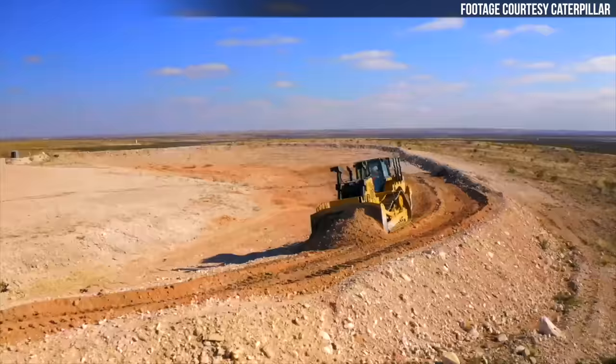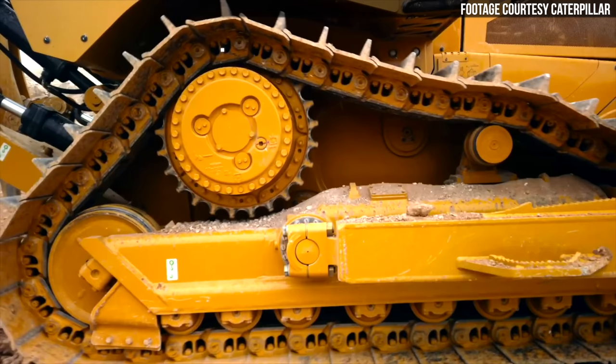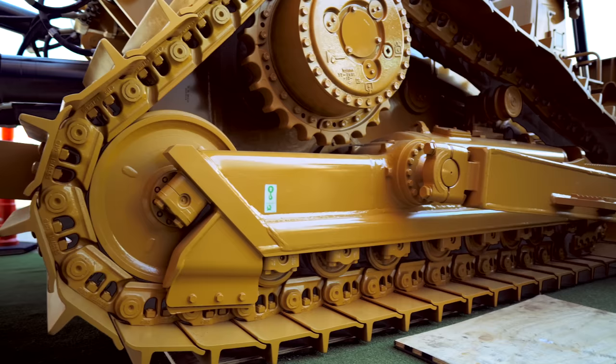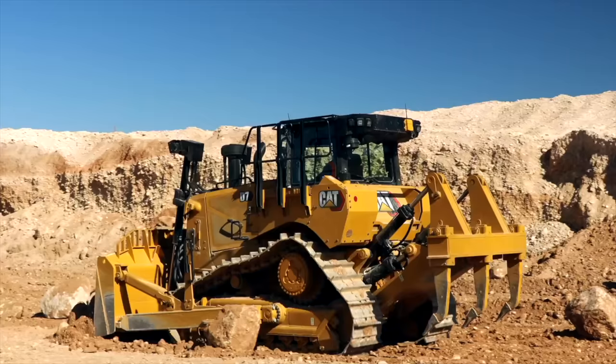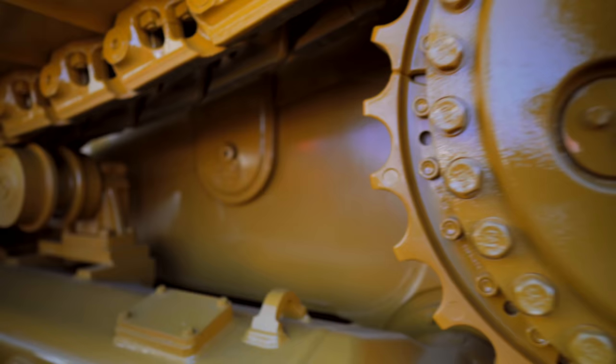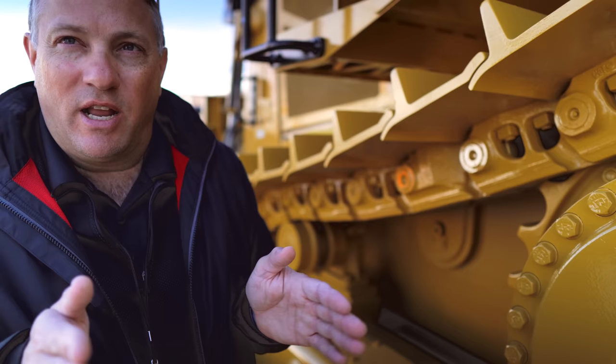One of the first differences you'll notice between the new D7 and the former D7E is that the new D7 has a high-drive undercarriage design. CAT says this design provides a smoother ride, better stability thanks to a lower center of gravity, longer track life, and easier clean-out of accumulated dirt and other material thanks to all that room between the track and the roller frame. Dozer product manager Sam Meeker told us this high-drive design was highly requested by customers.